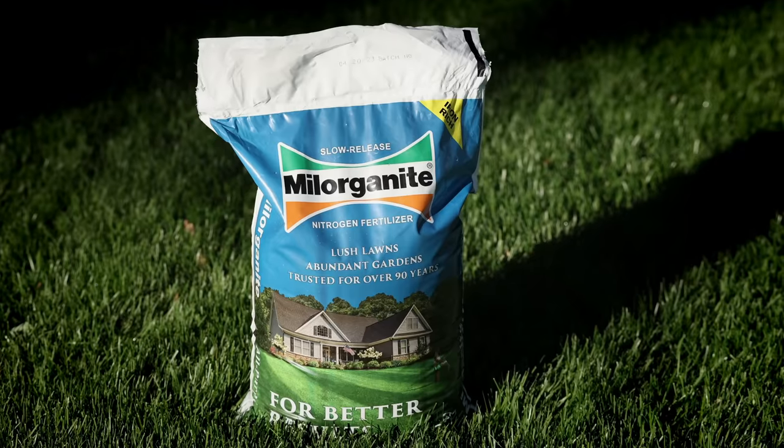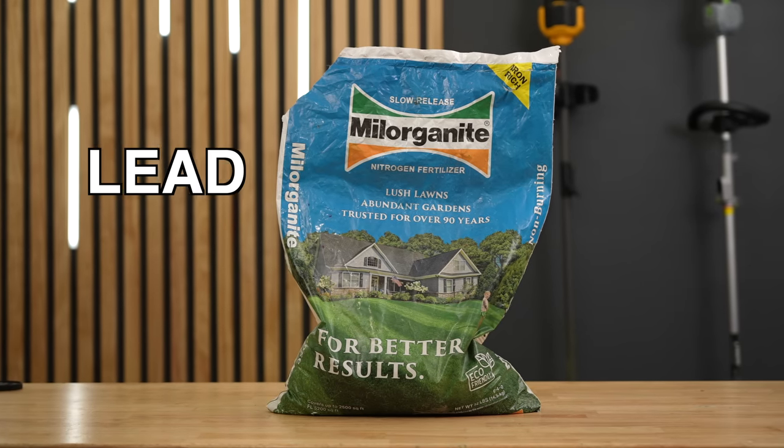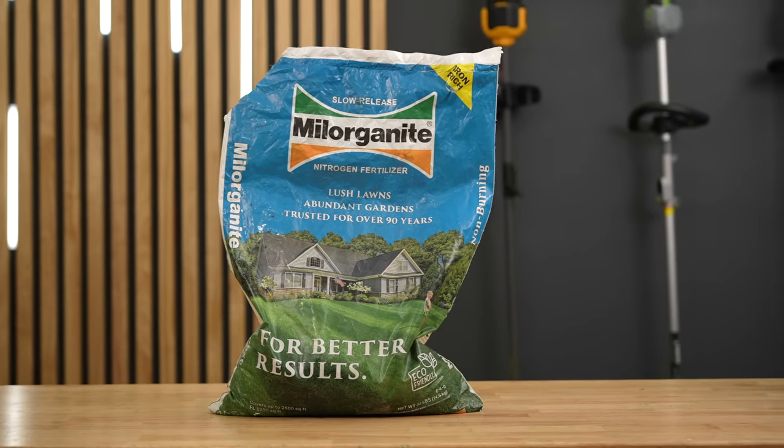Hey Kyle, can you share some of your concerns with using Milorganite? Hey George, it's good to hear from you. People have been on the Milorganite train for a long time, and I did some research into it myself lately to see what all the buzz was about, and came across some pretty crazy stuff. Did you know that stuff actually has lead and arsenic in it? If I've got a choice between a fertilizer that has those things in it and a fertilizer that doesn't, I'm going to skip it every time.